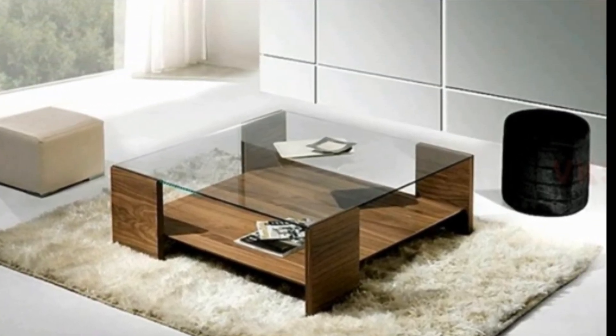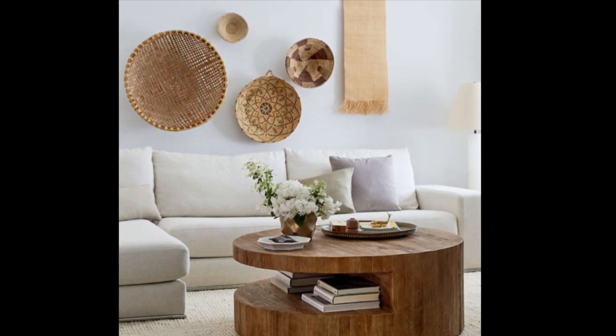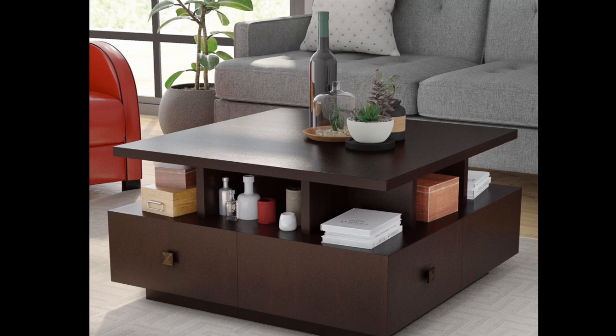Wood coffee tables are a great choice for farmhouse homes and anyone who wants a rustic, country-side feel to their living room.